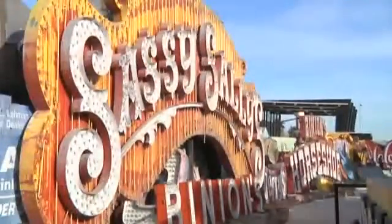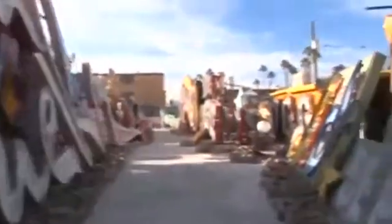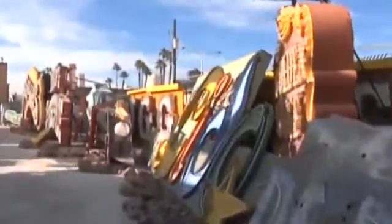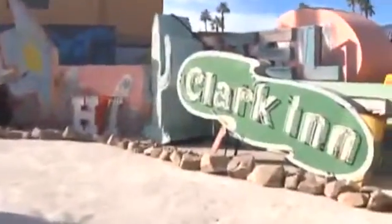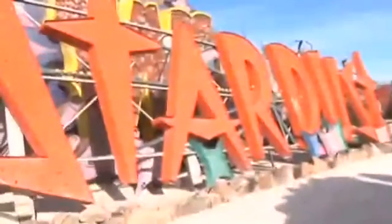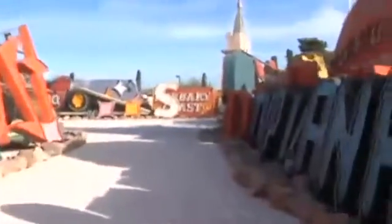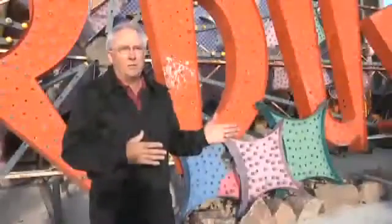The signs are curated in such a way that they tell a story. As you walk through with the tour guide, you'll go through the old downtown where the old Golden Nugget, the old Horseshoe, the Moulin Rouge and those signs will lead you down. And then you'll circle around and see some of the signs of the old Las Vegas Strip — properties like the Desert Inn, the Stardust, the Tropicana. So it's a walk down memory lane through these signs.